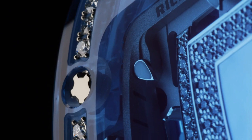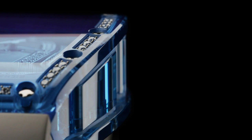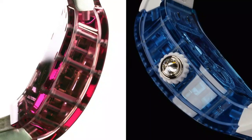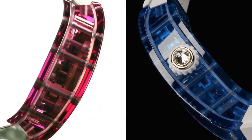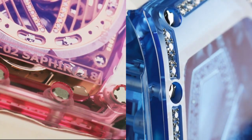Richard Mille RM0702 Automatic Winding Sapphire Watch, Calibre CRMF5: skeletonized automatic winding in-house movement with hours and minutes, and variable geometry rotor. Base plate, bridges, and variable geometry rotor are gem-set in 5N red gold. Power reserve is around 50 hours.